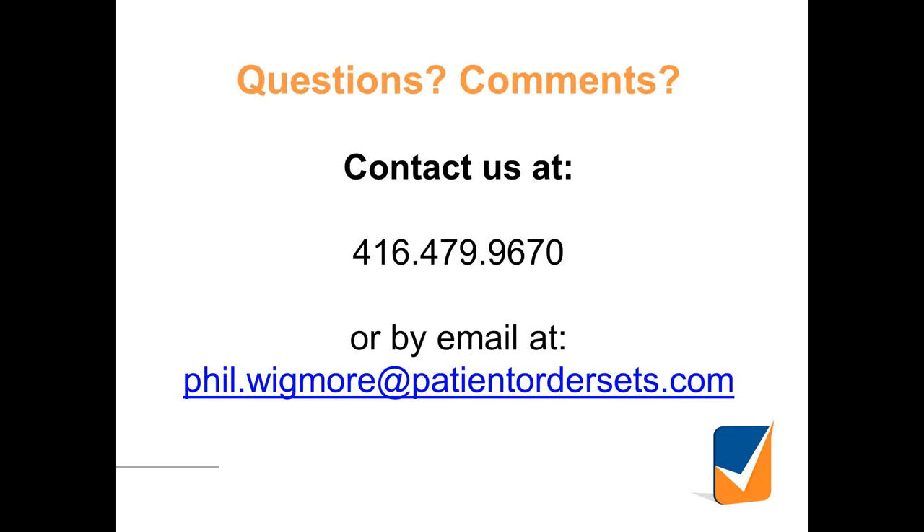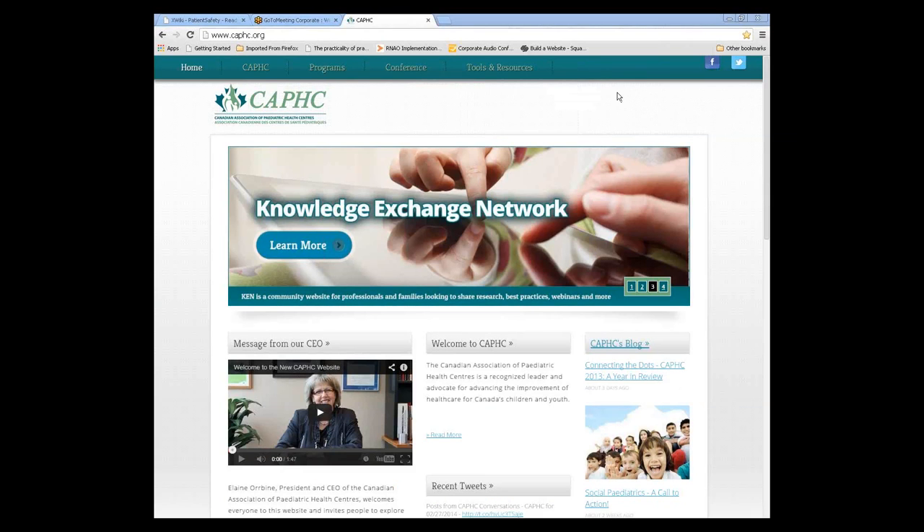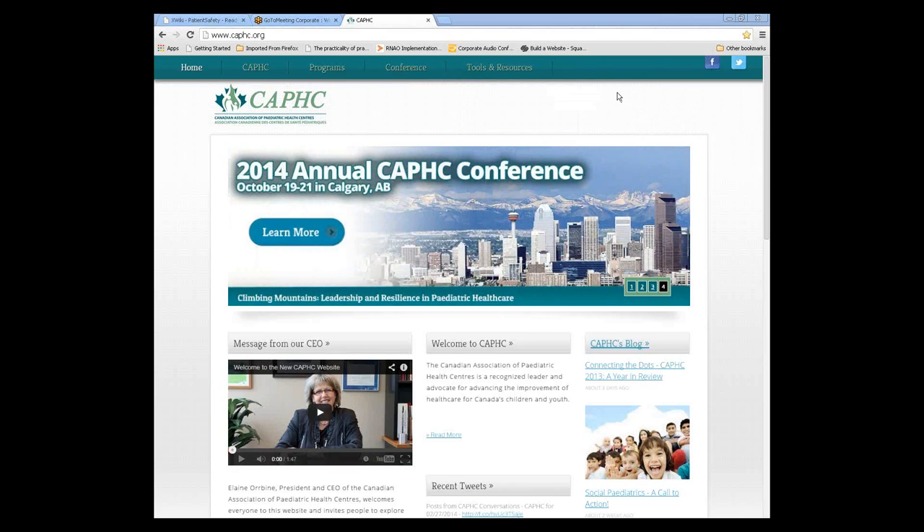That's a quick overview of patient order sets and the role they can have in quality and safety. Let's open it up to questions. Thanks very much, Chris. Just type any questions or comments into the question box in your control panel on the right-hand side. Darlene, did you have any thoughts? Thank you to both panelists for bringing this information. It's wonderful to see how far it's progressed and the uptake in it.